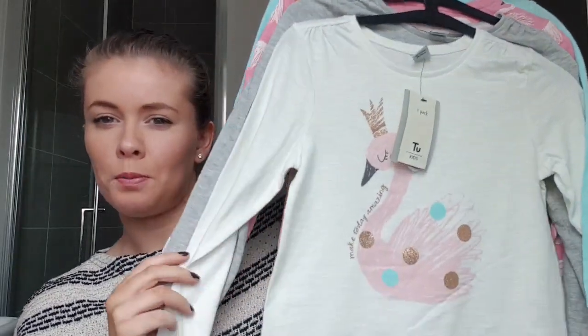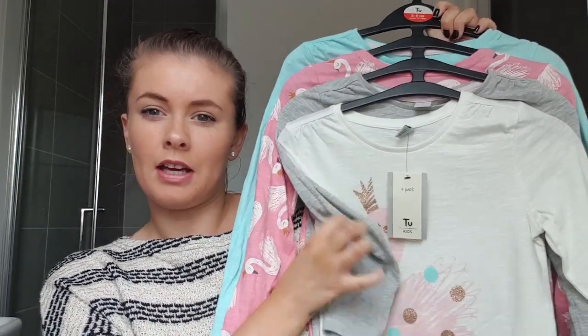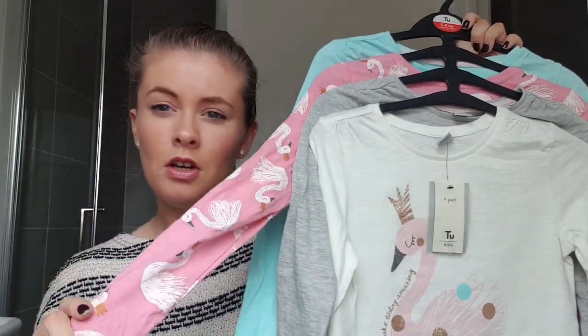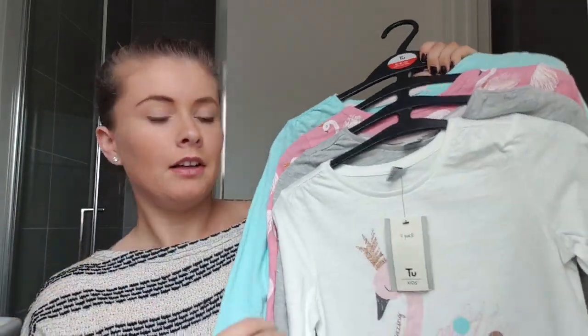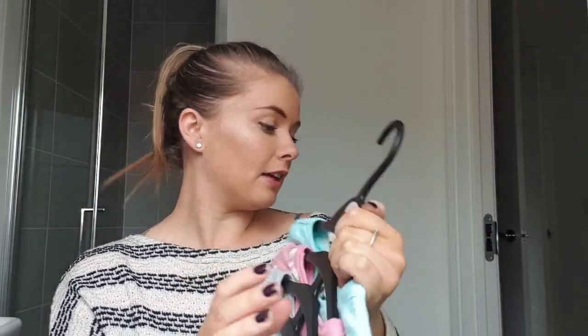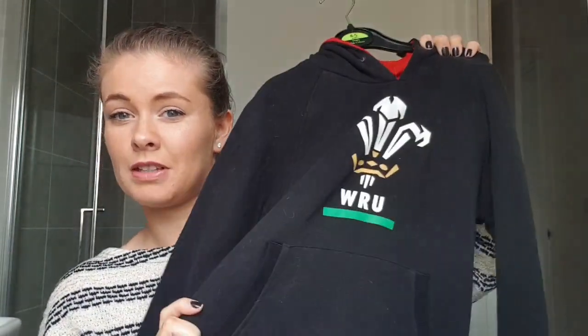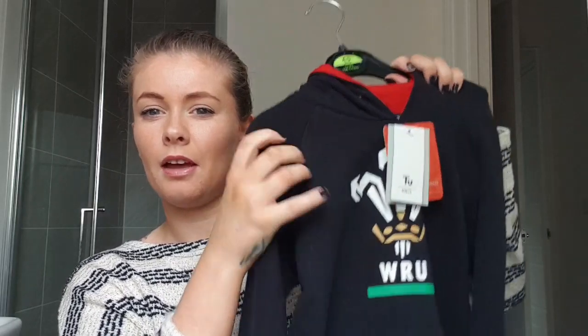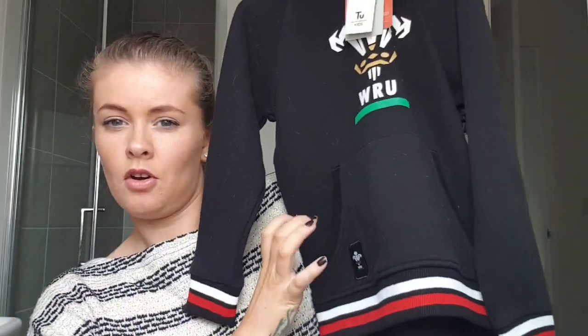Next up is Sainsbury's. I've got this four-pack of long sleeve tops — one has a swan print, one is plain grey, one is pink with loads of different swans on, and the back one is plain teal blue. Price has been taken off this one. She also got a rugby hoodie, which is cool — we're from Wales so it's fitting, and the rugby is currently on. It's an official licensed Wales rugby hoodie with the hood.